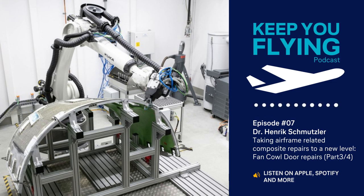Even more special factors that need to be taken into account for the automated repair of airframe-related components will be highlighted in my concluding Episode 4 on inlet cowls. Please stay tuned! Thanks for joining this episode of Lufthansa Technik's podcast Keep You Flying! If you'd like to hear more from us, don't forget to subscribe. For more deep dives, also check out our LinkedIn channel where we regularly share expert content.